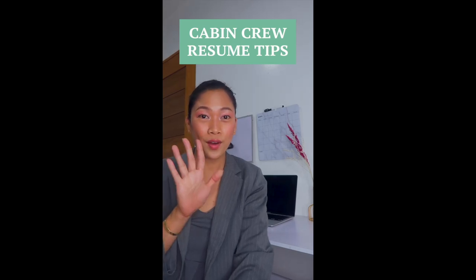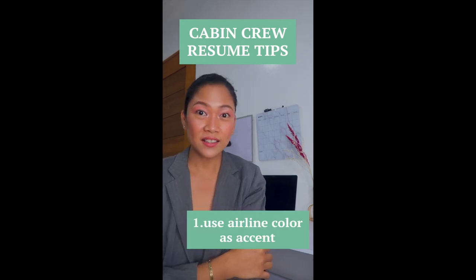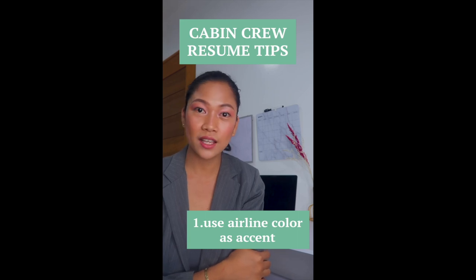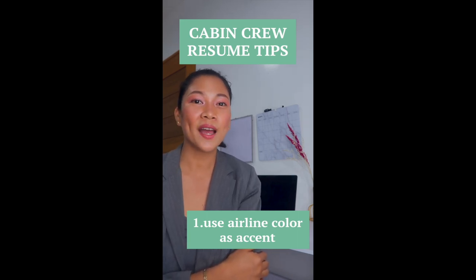Cabin crew resume tips — five resume tips for your cabin crew application. First, I would use the airline colors. If I'm going to apply to a specific airline, I'm going to use it as my accent color on my resume.